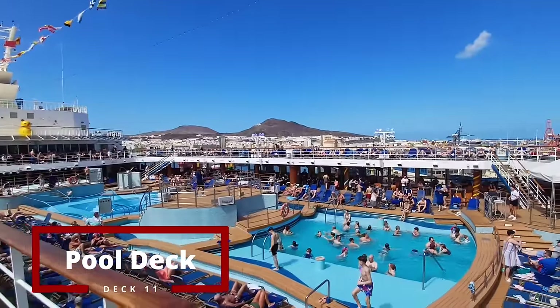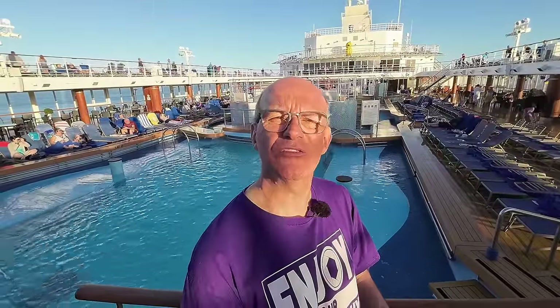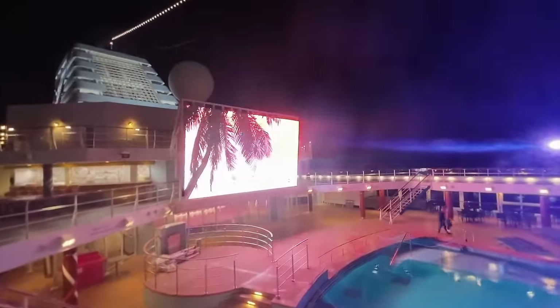Moving forward, on deck 11 is the pool deck — a place where sun worshippers will visit or if you fancy a dip. Behind me are two big pools and also some whirlpools. This is an area where there are lots of activities throughout the day: quizzes, live bands, and then in the evenings this big screen turns into a cinema.